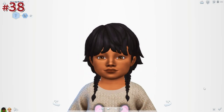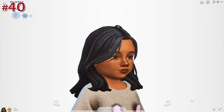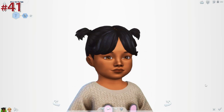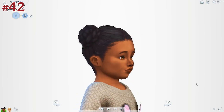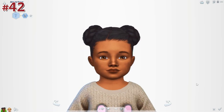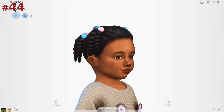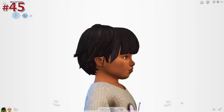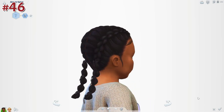It was actually quite fun to fill up my toddler CC catalog. I got a decent bit of textured hairs too, which I was very happy with because I definitely needed more of those. My favorites are the ones in the thumbnail — those three are my favorite hairs I got because they're just so cute and so high quality. The one on the far right I'm actually using for a sim right now.